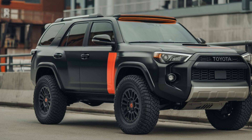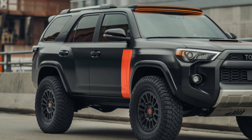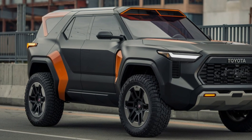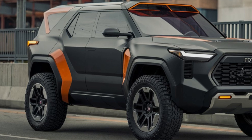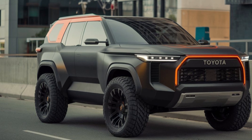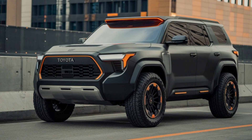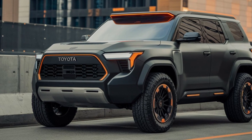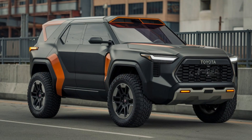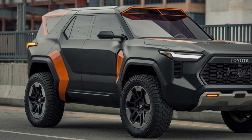Inside, the 4Runner sees major updates in technology and comfort. The cabin is more upscale, with improved materials and a sleeker dashboard layout. A larger infotainment screen with enhanced connectivity options, such as wireless Apple CarPlay and Android Auto, ensures a more tech-savvy driving experience. Additionally, the 2025 model introduces more comfortable seating and greater cargo space, making it ideal for both off-road adventures and everyday use.